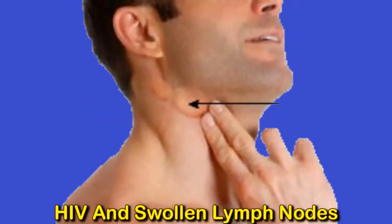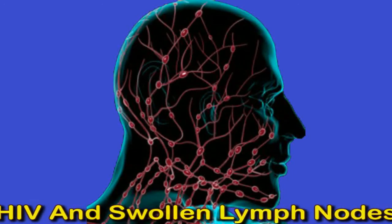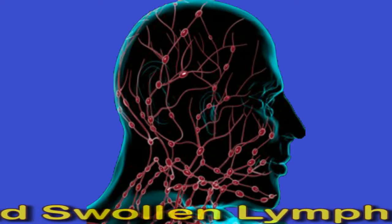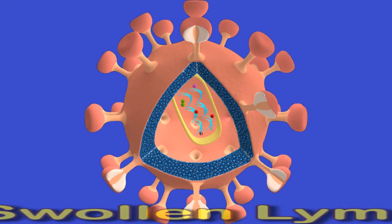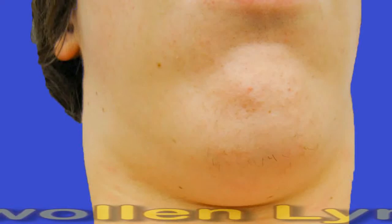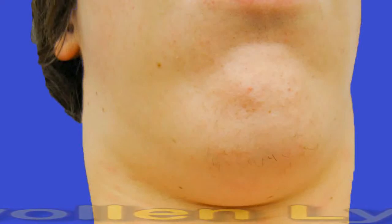Antiretroviral therapy is medication that can slow or stop the progression of HIV and keep the immune system strong enough to fight off infections. This reduces or eliminates complications related to HIV and helps ensure that the person can live a long and healthy life. This video looks at the link between swollen lymph nodes and HIV, as well as treatments and outlooks for people with the condition.